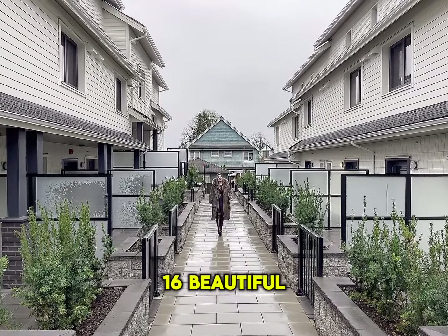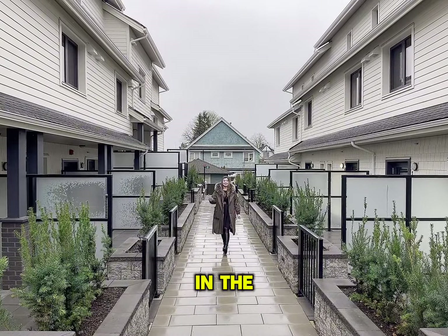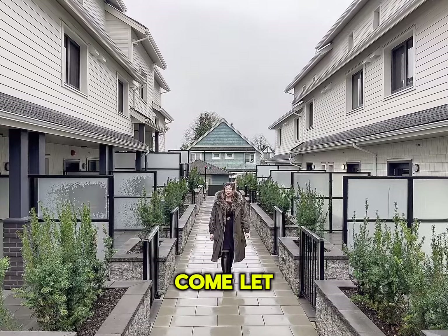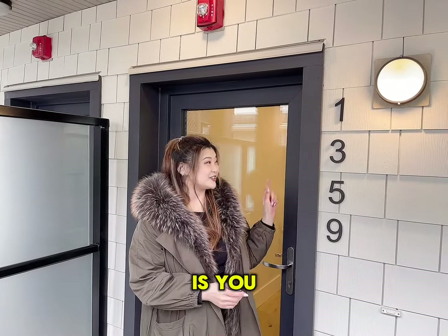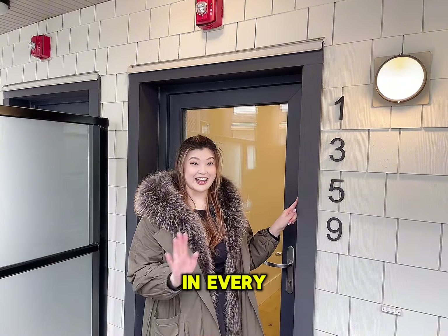This is The Charles 16, beautiful townhomes in the Cedar Cottage area. Come, let me bring you on a tour. One thing I love about this townhome project is you actually get your own house number on every single home.